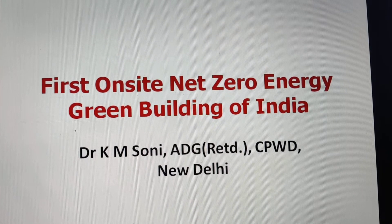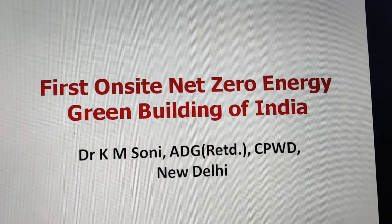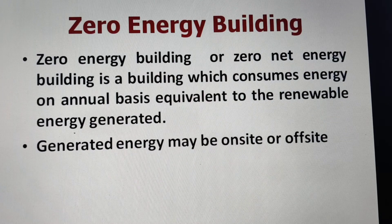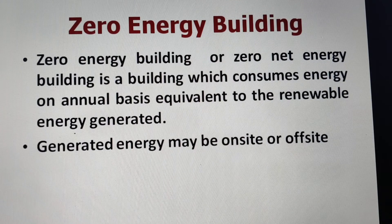Today we will talk on net zero energy buildings, particularly on-site net zero energy, which is a green building concept in India. A zero energy building, or zero net energy building, is a building which consumes energy on an annual basis equivalent to the renewable energy generated in the building. Generated energy may be on-site or off-site — on-site means the energy is generated at that particular site itself, while off-site means outside the site of the building.